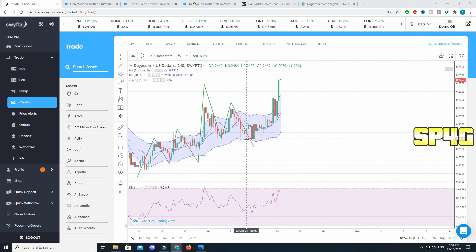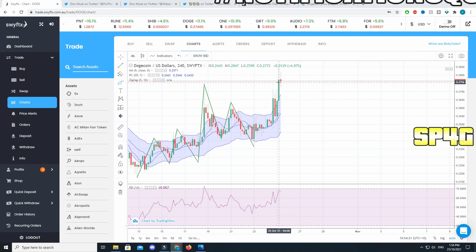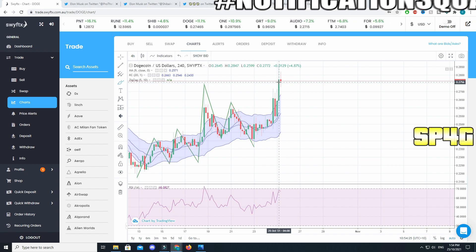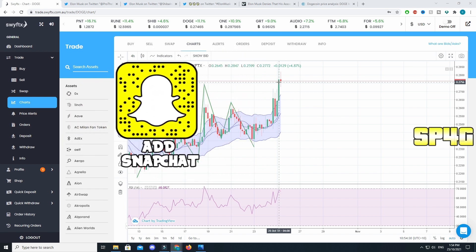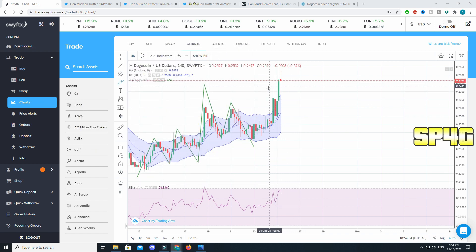Hey guys, welcome back to another video. Today we're going to be talking about the old coin Dogecoin. In the past 24 hours, Dogecoin has had a pretty good bull run and there are some factors affecting it. The chart seems to be looking pretty good and there is a lot to talk about. We're also going to be doing a price analysis today, so you guys will be excited.